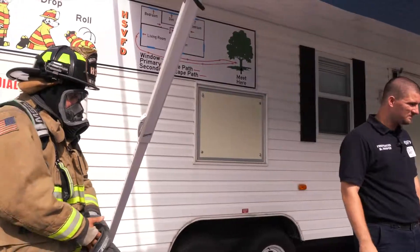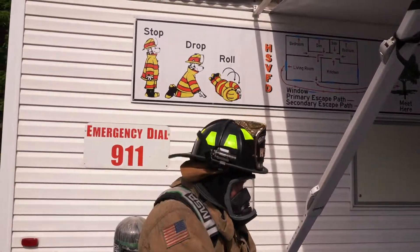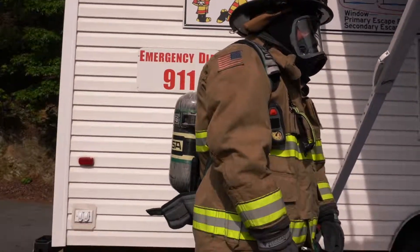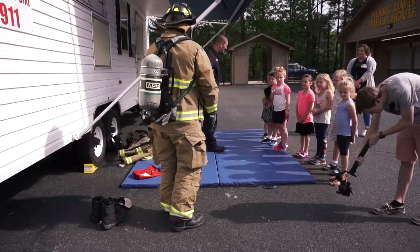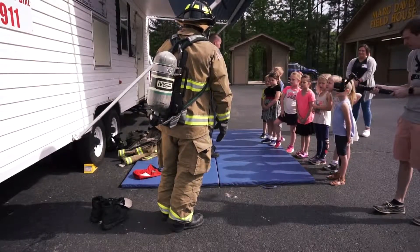Does that look like Mr. Brian anymore? No. Does that guy look scary? No — he's not scary. It's just Mr. Brian with all of his stuff on. So if you see this guy, don't be scared of him. Don't run away from him — he's just there to help.